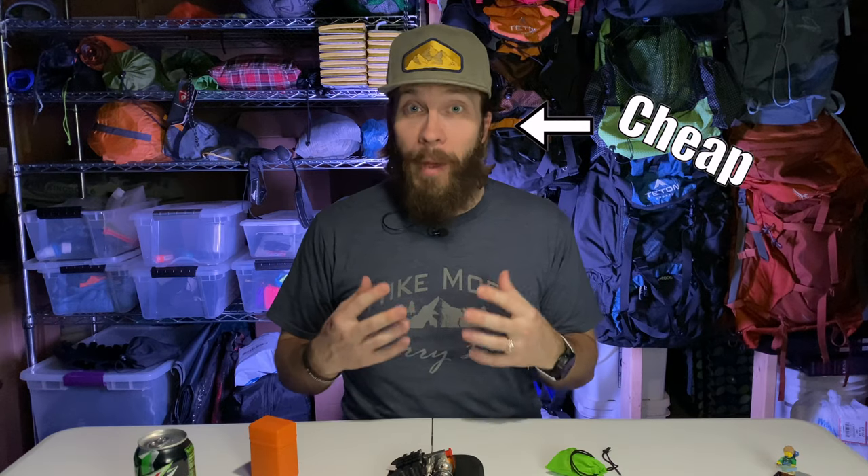What's up, Dirt Junkies? I am a cheap backpacker, but being cheap doesn't mean you have to settle for bad gear.